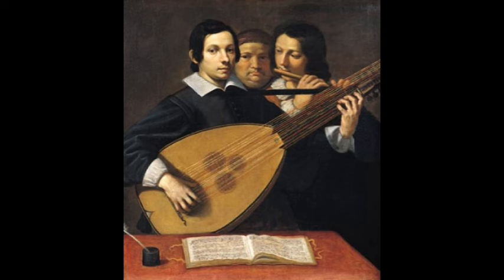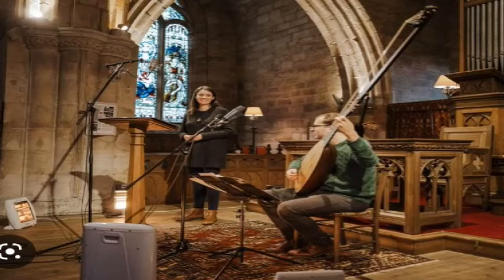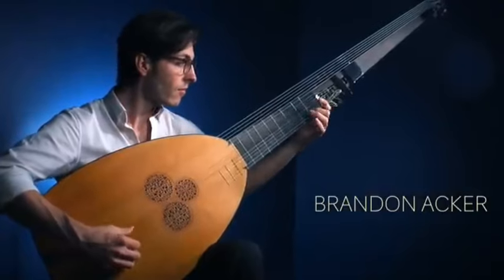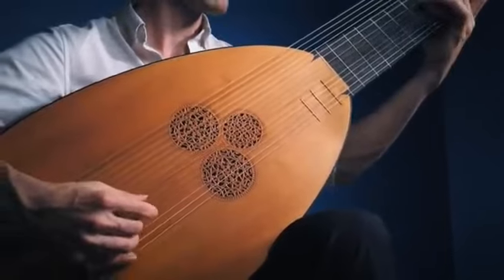In the 18th century, the Theorbo gradually fell out of favor as other instruments became more prominent. However, it saw a revival in the 20th century, thanks to the efforts of composers and performers who recognized its unique sound and expressive capabilities. The Theorbo continues to be used in both historically informed performances of Baroque music and contemporary compositions.